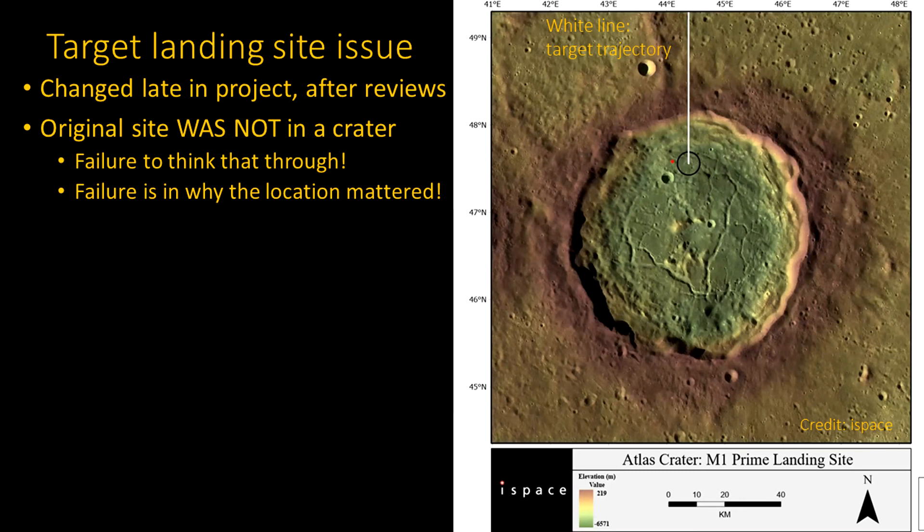They didn't really think it through, which became obvious listening to the press conference. Part of the blame is they changed the location without doing much of the required thinking — they never even did a simulation. It makes a difference because the path followed by the craft as it comes in — the white line at the top — has it heading south. All of a sudden, the crater opens up beneath you. They didn't think about that. As a joke goes in physics: assume a spherical moon — not the case. They had all this topography data from NASA's lunar reconnaissance satellites.